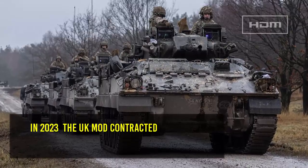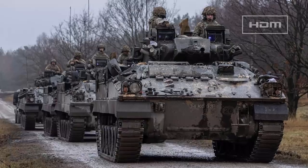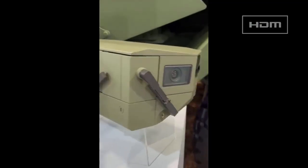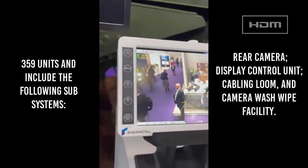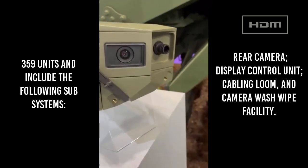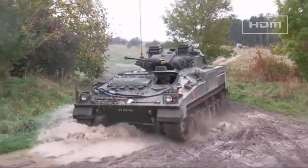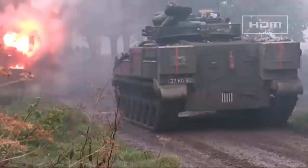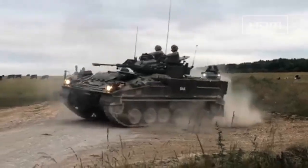In 2023, the UK MOD contracted Rheinmetall Electronics UK in a £10.6 million ($13 million) deal for the delivery and integration of rear-facing cameras on the British Army's Warriors in order to meet critical safety requirements. The contract covers 359 units and includes the following subsystems: rear camera, display control unit, cabling loom, and camera wash-wipe facility. The Warrior rear camera deal was stated as an accelerated procedure, with the MOD justifying the process due to reasons of urgency — allowing the usual contractual process would have had safety implications for the Warrior IFV crew while on operations. The contract is listed as having a conclusion by 31 October 2025.